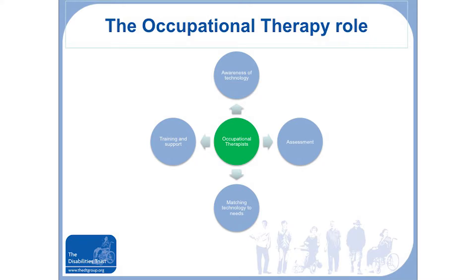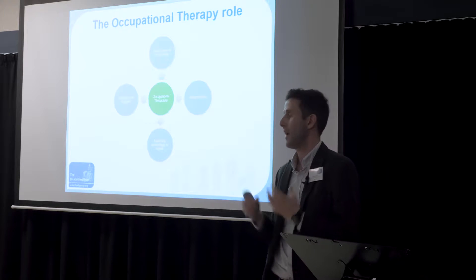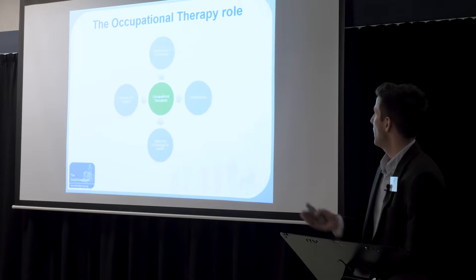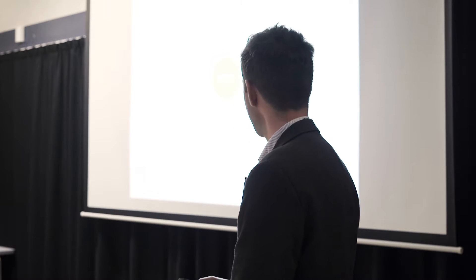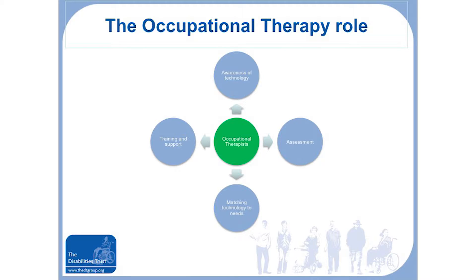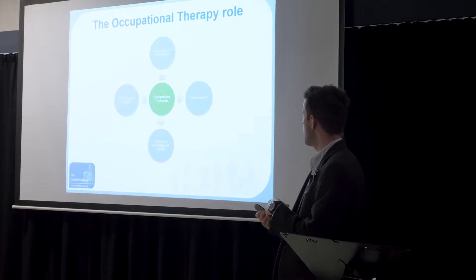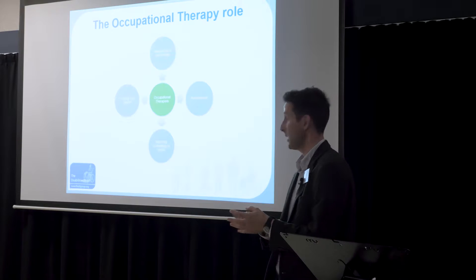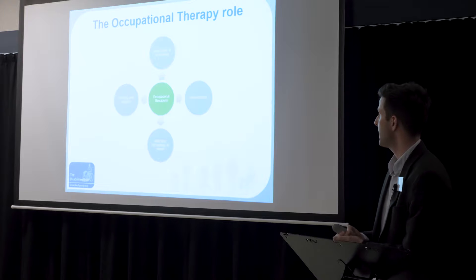Briefly, about the OT role: as an OT, we focus on the doing of activities — maximising what people can do and enabling them to do activities they may struggle with. To support technology with our service users, we first need awareness of what's available, whether by reading about it or visiting the Connectability Hub. We're very good at assessment and activity analysis — breaking down activities to identify a person's strengths and weaknesses, and then matching the available technology to their specific needs.